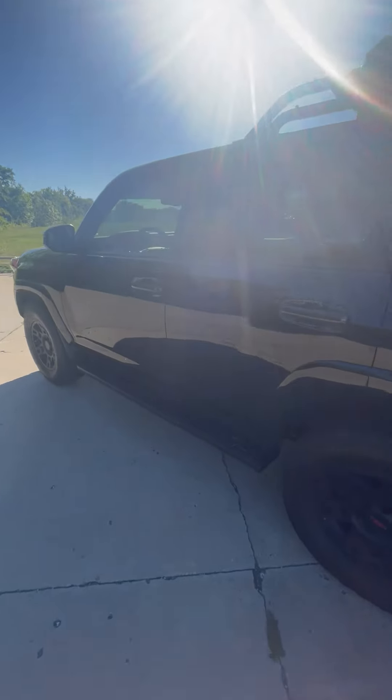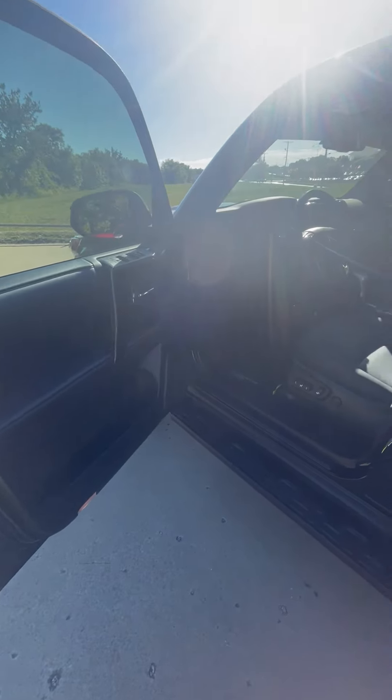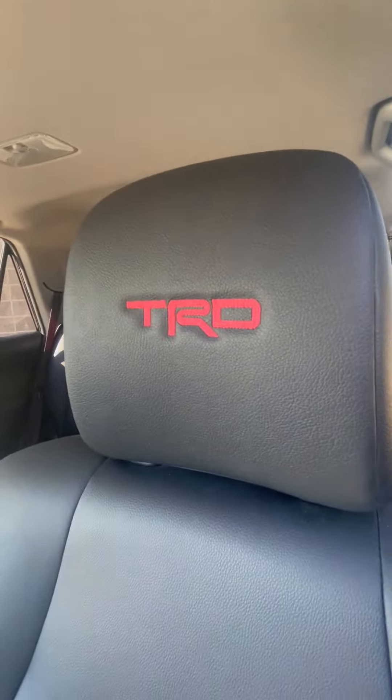Take a look at the inside — beautiful black leather interior in mint condition. All throughout the vehicle you do have the TRD emblem stitched into the headrest.